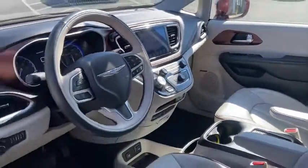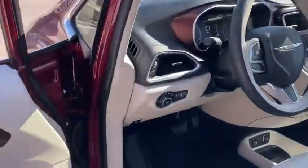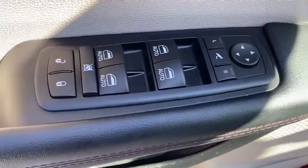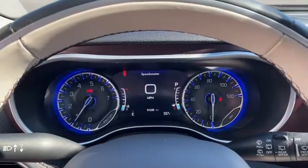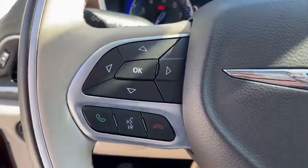This vehicle has less than 55,000 miles. Here are some of this vehicle's great options: keyless entry, power liftgate, remote engine start, power passenger seat, backup camera, navigation system, third-row seat, and leather-wrapped steering wheel.